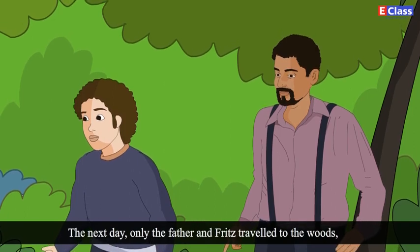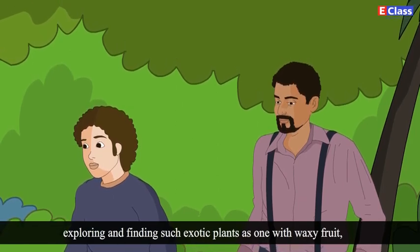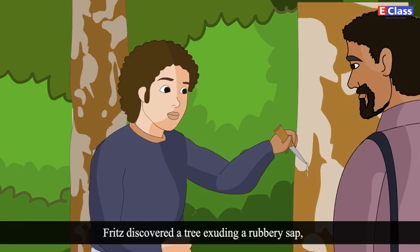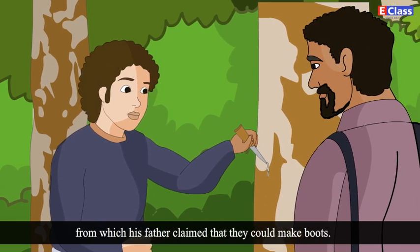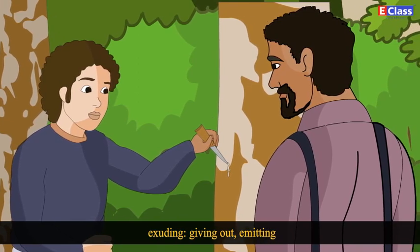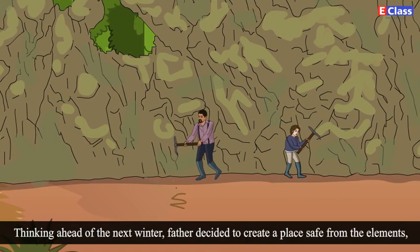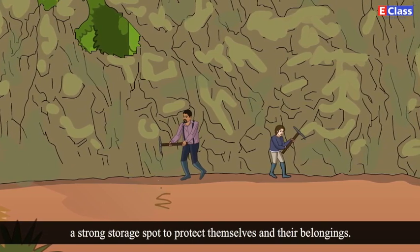The next day, only the father and Fritz travelled to the woods, exploring and finding such exotic plants as one with waxy fruit from which candles could be made. Fritz discovered a tree exuding a rubbery sap from which his father claimed they could make boots. Exuding means giving out or emitting. Thinking ahead of the next winter, father decided to create a place safe from the elements, a strong storage spot to protect themselves and their belongings.